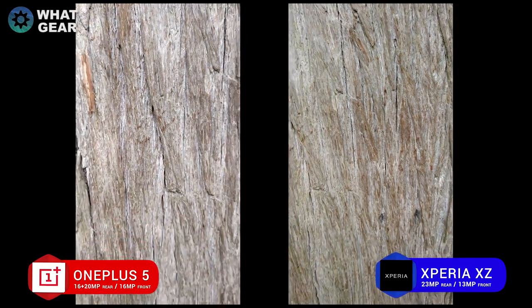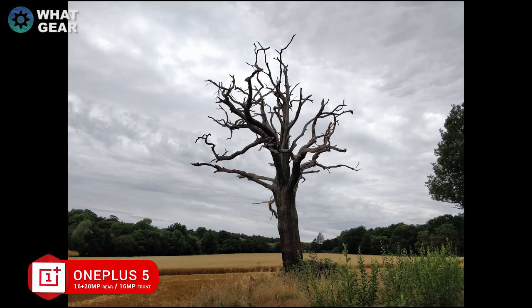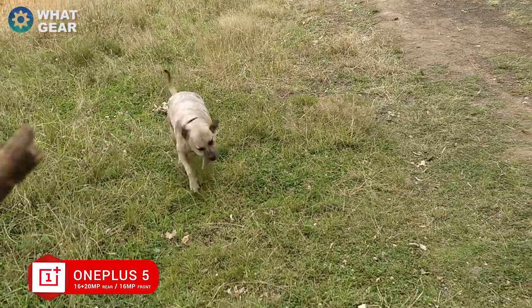Both phones performed really well in the focus test — let me know who you think won that one. This next picture tests contrast and how the rear cameras handle a really strong backlight. The Sony picture has quite a lot of darkness in the foreground tree, with some texture but the background tree line is pretty much black. The OnePlus 5 picture shows a lot of color in the tree — it's not blacked out — and the tree line has a lot of green. I think the OnePlus 5 won this one. Now let's move on to the sound test.